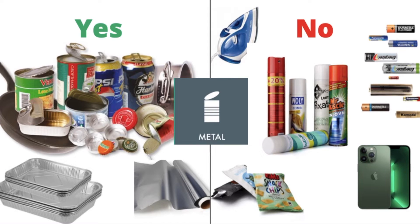Metal packaging, pots, and aluminium foil all go into the metal bin. Metal electronics, batteries, and spray bottles do not go into the metal bin.